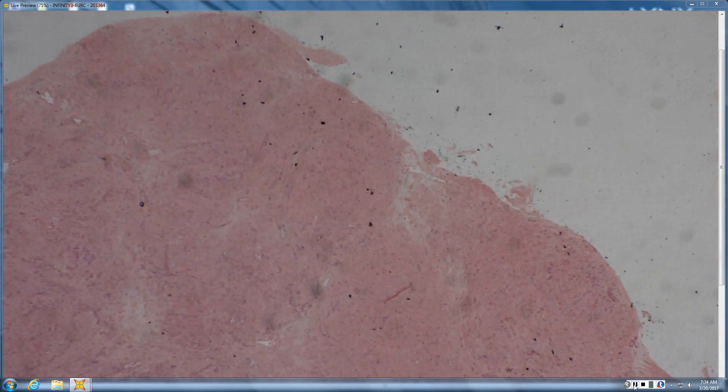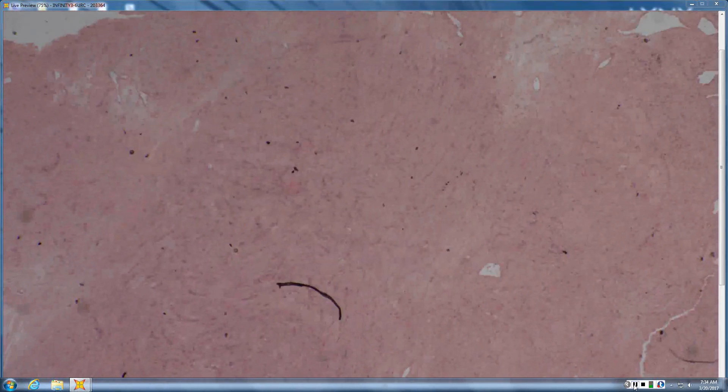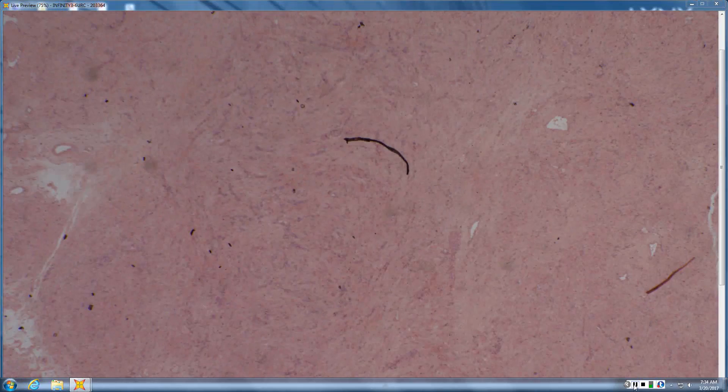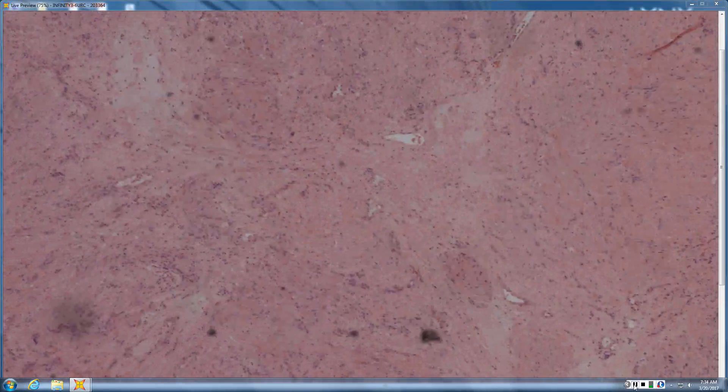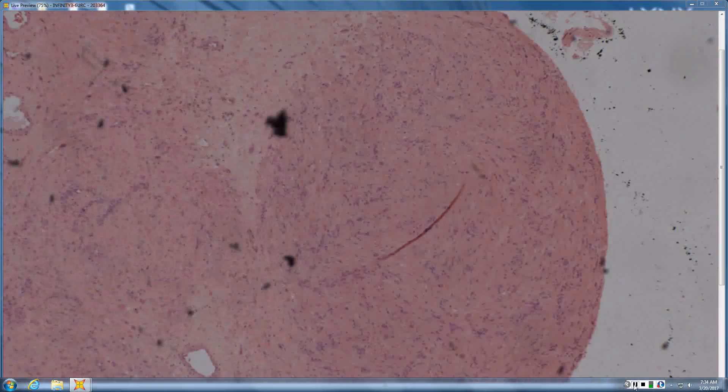Smooth muscle proliferation — did it come with dermis or did it shell out as a ball? It kind of shelled out as a ball. Something that shells out as a ball, is smooth muscle, has a lumen — angioleiomyoma. Very good.